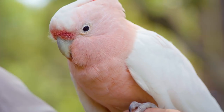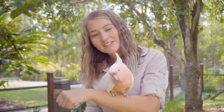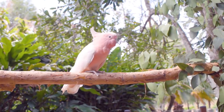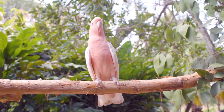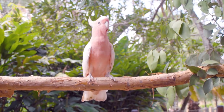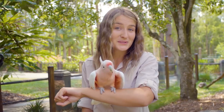Major Mitchells are found across inland Australia in a variety of arid and semi-arid regions. During mating season, males will attract females by strutting up and down branches with their crest raised, bobbing their heads. Adults will mate for life and return to the same breeding grounds year after year. How adorable is that?